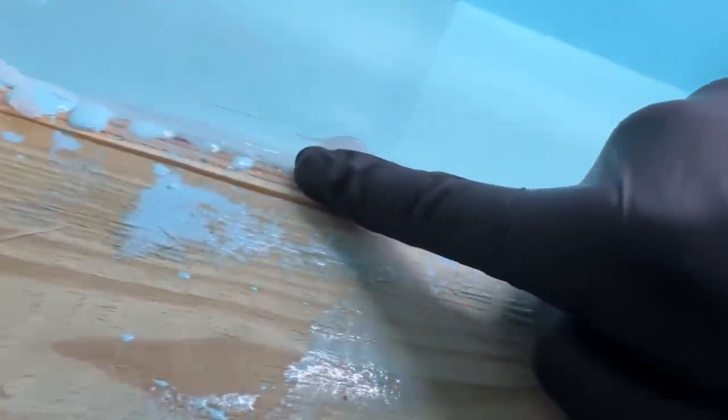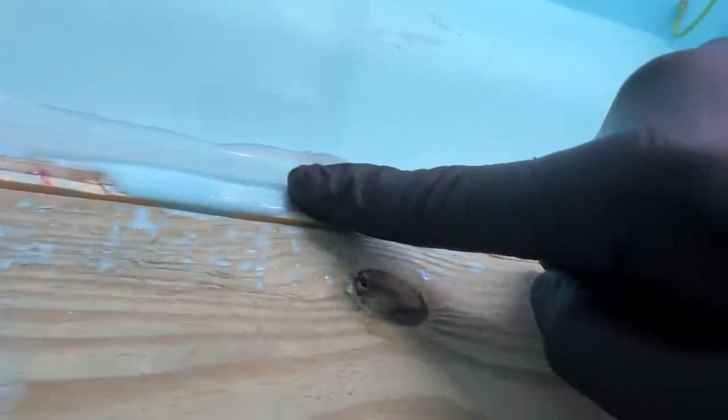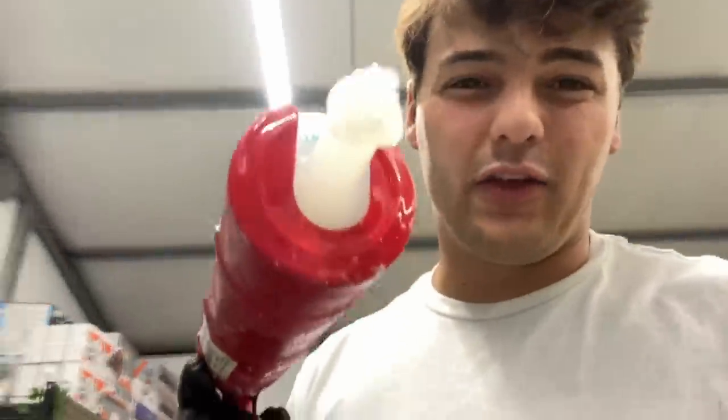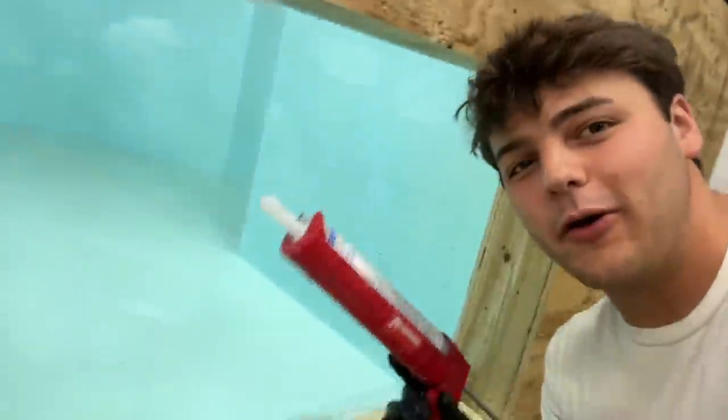To make sure it gets in there, I'm just going to push these beads down. It might not be the cleanest but at the end of the day it's filling in that gap. That's where the leak was — that looks pretty good from the outside. Then we'll do the same thing for this window right here.